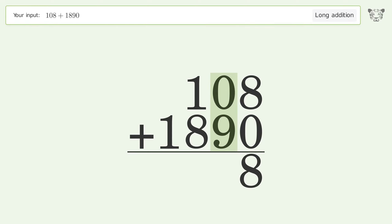0 plus 9 equals 9. 1 plus 8 equals 9. Write 1 in the thousands place, and so the final result is 1998.